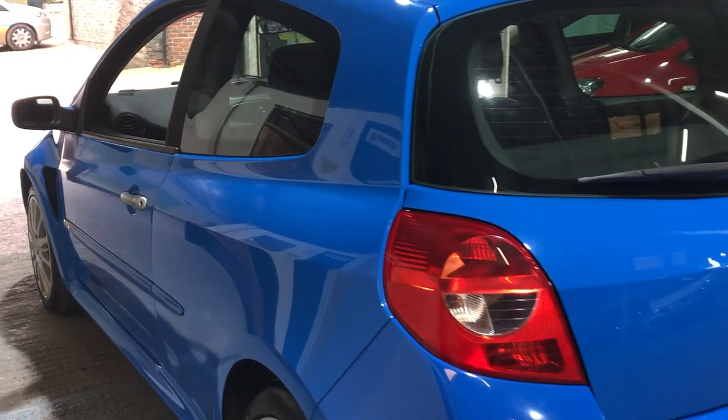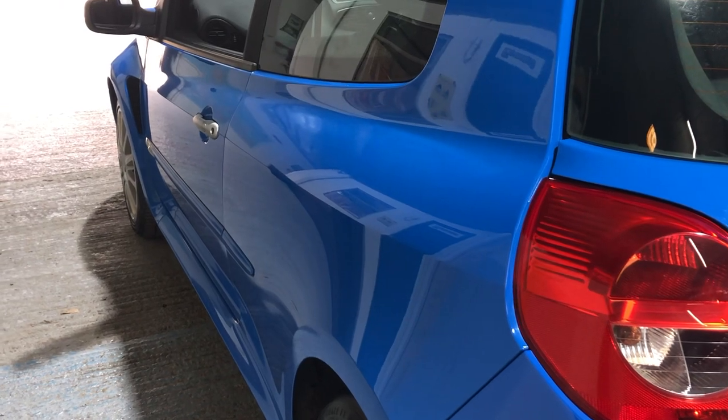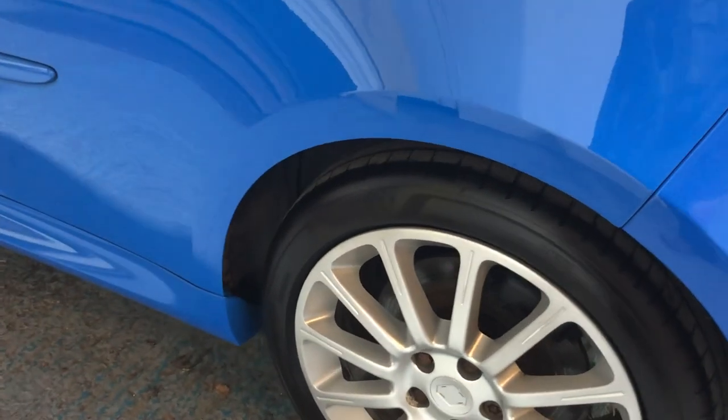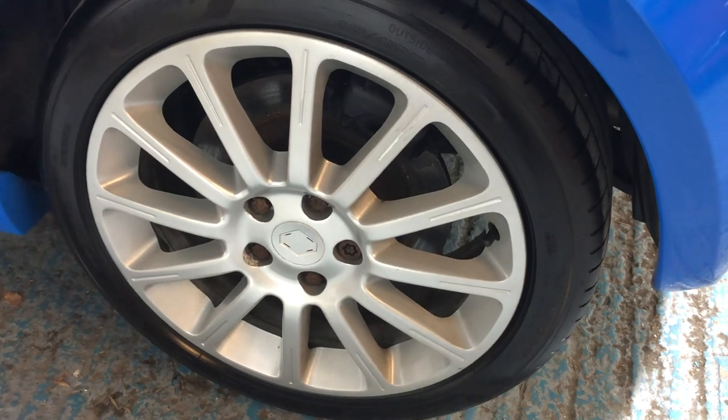Looking down the body line on the near side, again I can't see any signs of any car park dents. Likewise the alloy wheel on this side - if any wheels are going to get damaged, it's always going to be the nearside front and nearside rear. There's no damage on these at all.